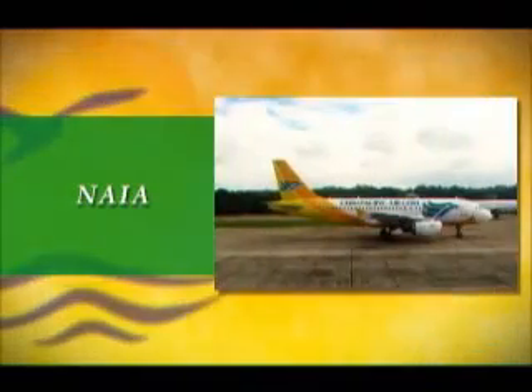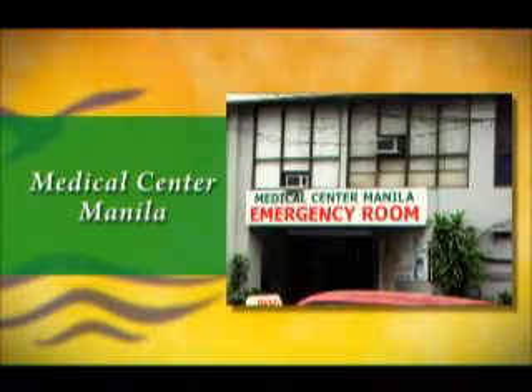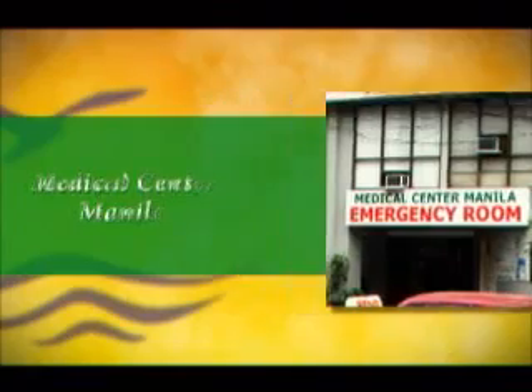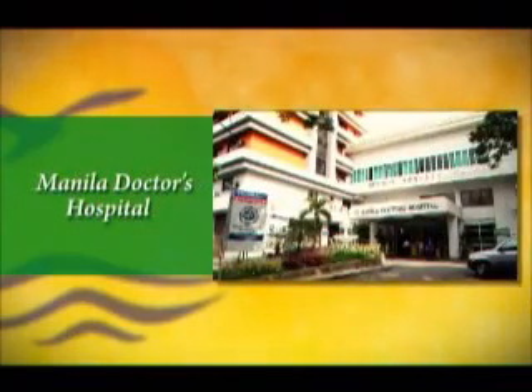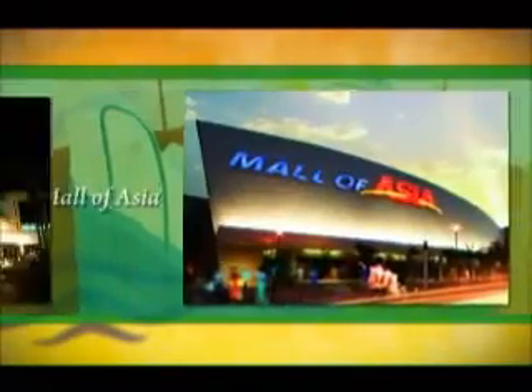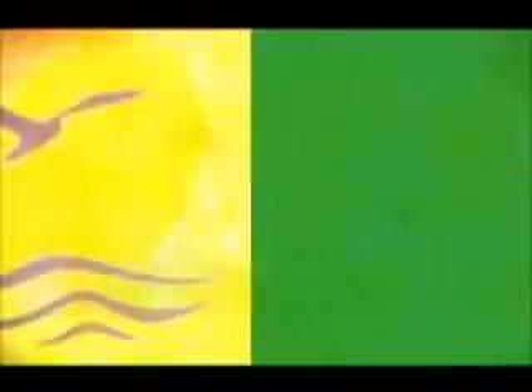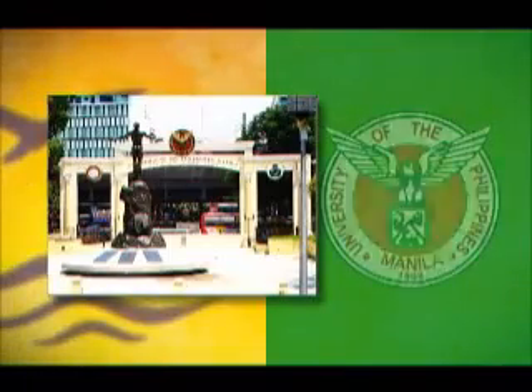The international and domestic airports and port area are likewise conveniently accessible. For medical needs, Medical Center Manila and the Manila Doctors' Hospital are both within a short drive's distance. Major commercial complexes such as SM Manila, Mall of Asia, and Robinson's Place Manila are within easy reach. Schools like UP Manila, St. Paul University, and De La Salle University are just a scant few minutes away.